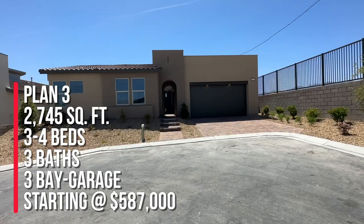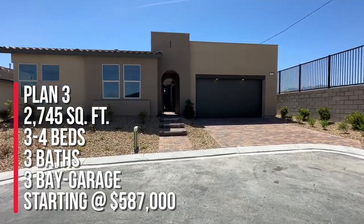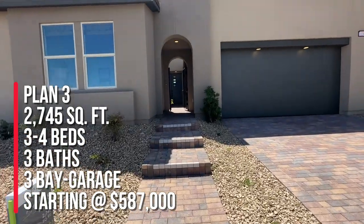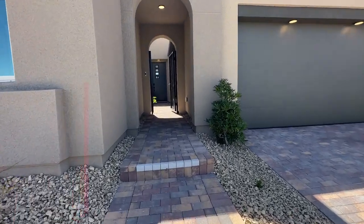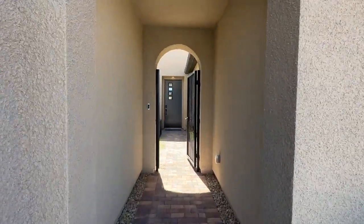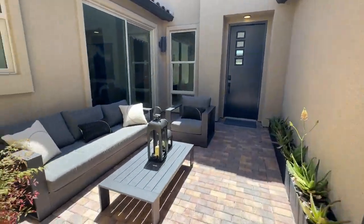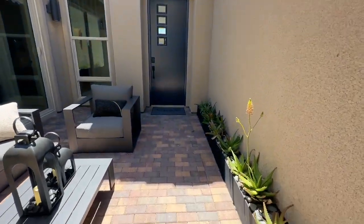So this is Plan 3, the largest floor plan. They have three different models here and you can have an option of three to four bedrooms, three bathrooms, and a two-bay car garage with storage — that means they probably have an extra little storage spot. The base price out the door is $587,000 as of today — that could change by the time you watch this video. Every time these builders release lots they tend to increase the base price. I'll find out about lot premiums and get back to you.